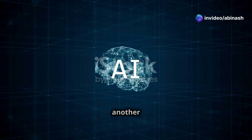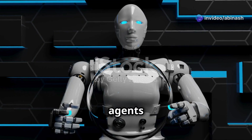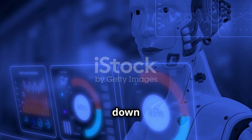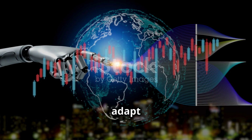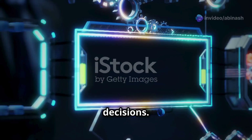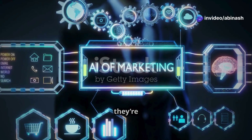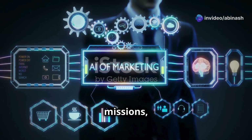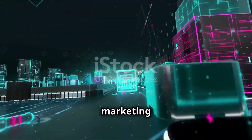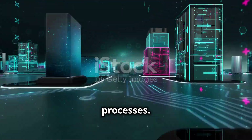Agentic AI isn't just another buzzword. It's the next frontier — AI agents that can break down complex tasks, adapt in real-time, and make strategic decisions. These agents are designed for long-running missions like orchestrating marketing campaigns or managing intricate enterprise processes.